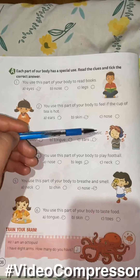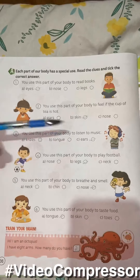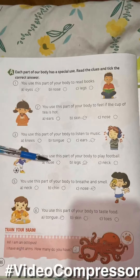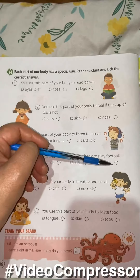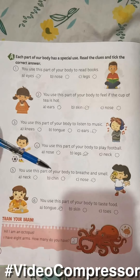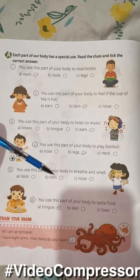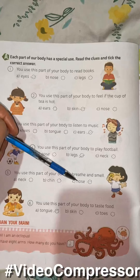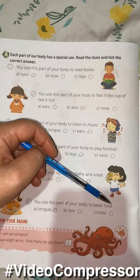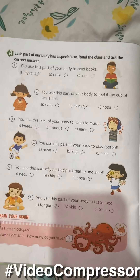You use this part of your body to listen to music — knees, tongue, or ears? Ears. You use this part of your body to play football — nose, legs, or neck? Legs. You use this part of your body to breathe — nose. You use this part of your body to taste food — tongue, skin, or toes? Tongue.